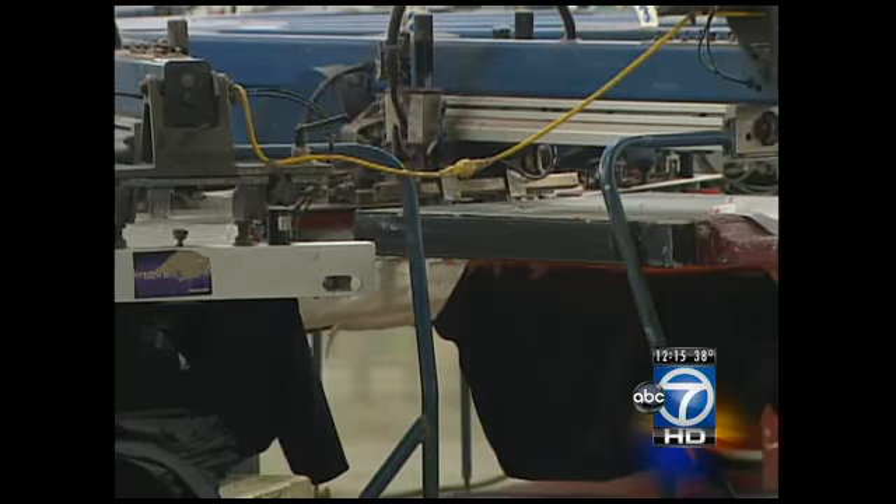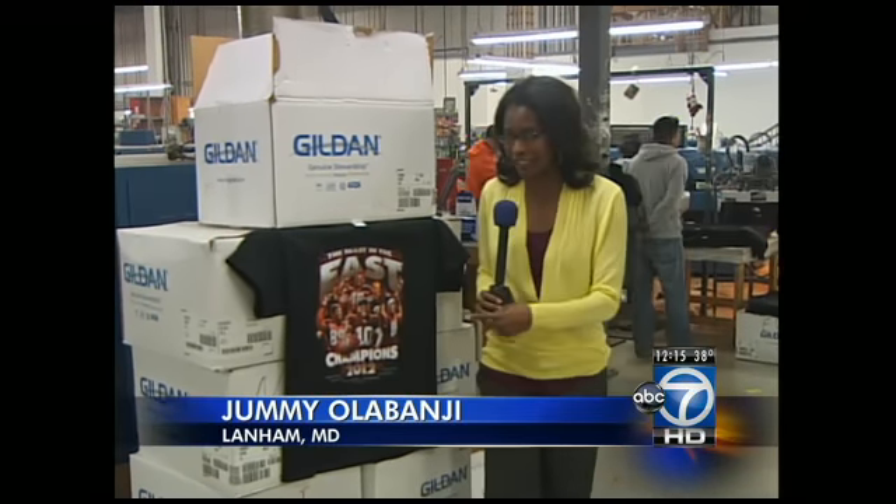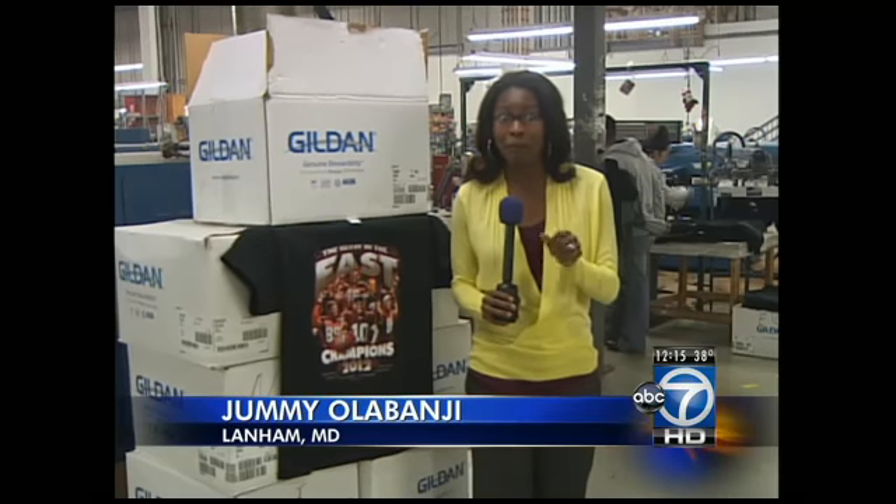The T-shirts being printed here will be available at stores like The Sports Zone and Giant grocery stores across D.C., Maryland, and Virginia. The folks who are printing these shirts say if you want one, you better get one soon because they are expecting to sell out. In Atlanta, Maryland, Jumia Labanji, ABC 7 News.